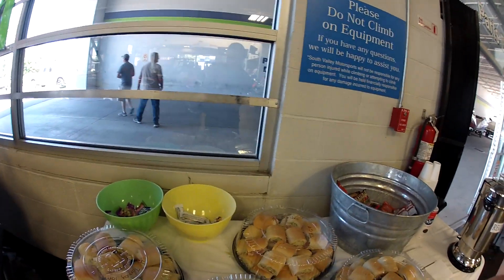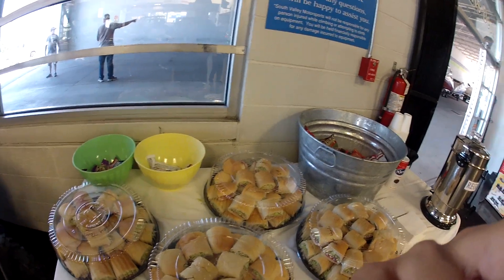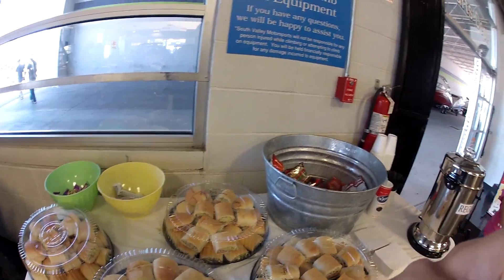I came here for the food! I'll be riding the FZ09 not the FJ09. Thank goodness, because the FJ09 is all luggage down and windscreen and seems really tall. I'm just gonna eat food and wait.